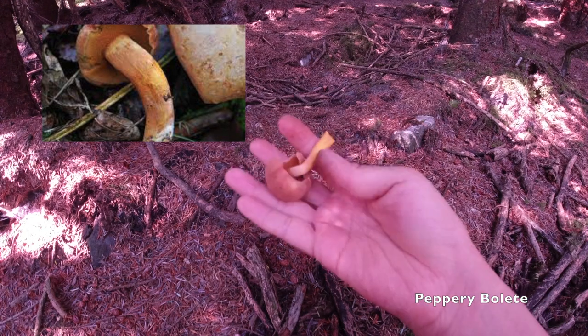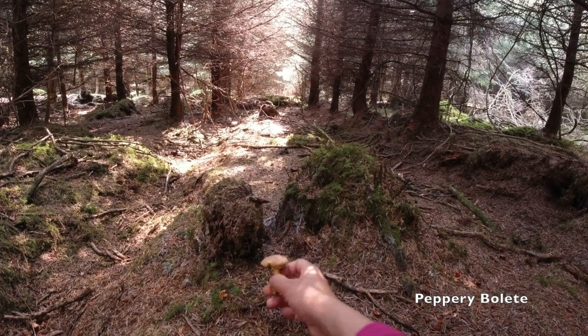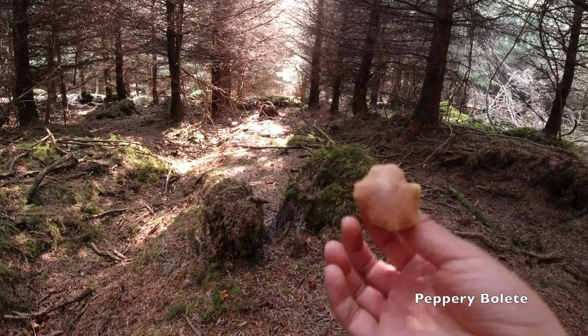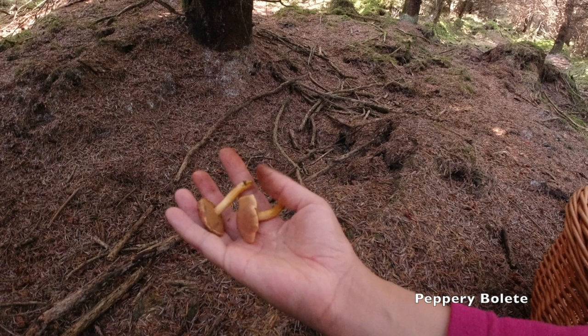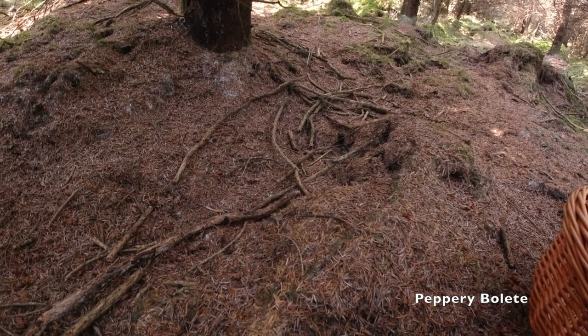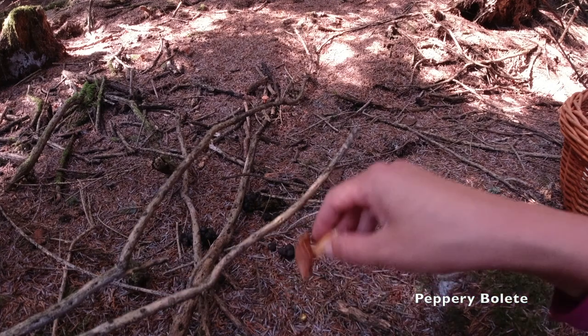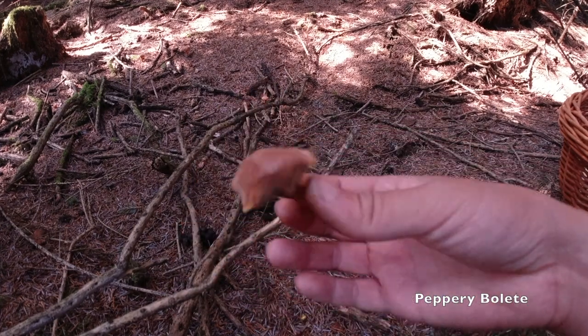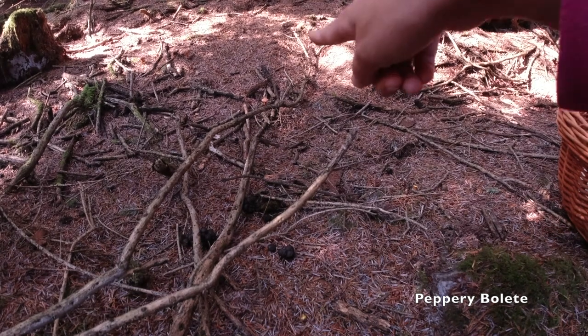Peppery ballet mushroom, looks cute, and I saw a few more over there. It seems like no one cares about them — even though I can see they cut all the stems around, but this mushroom is all the way left over. Over there and over there as well.